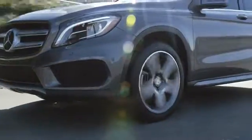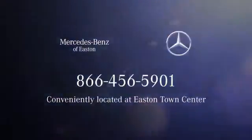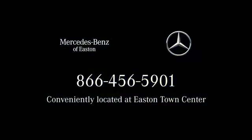Come experience luxury the Tremaine way at Mercedes-Benz of Easton. Conveniently located at Easton Town Center.